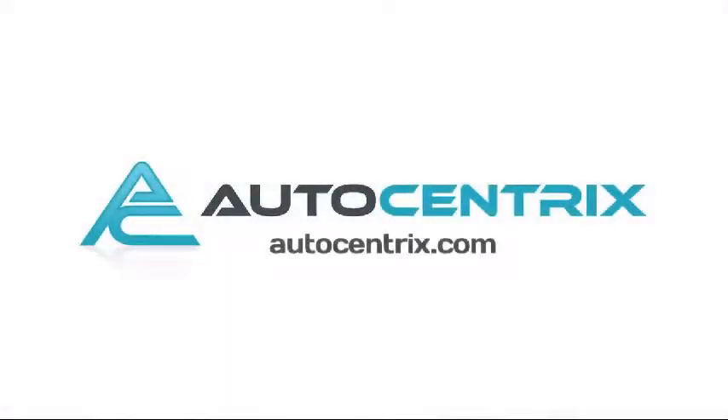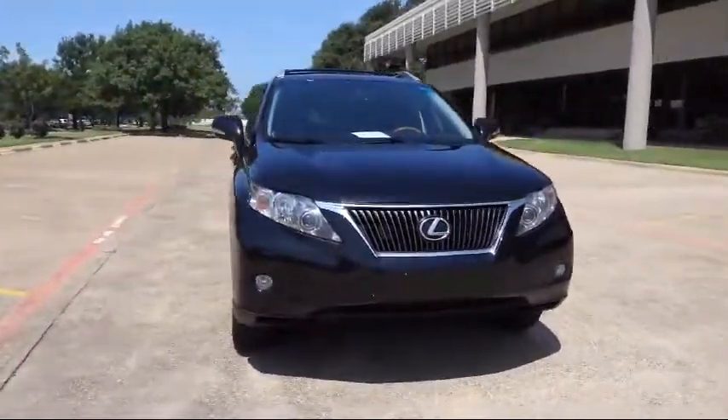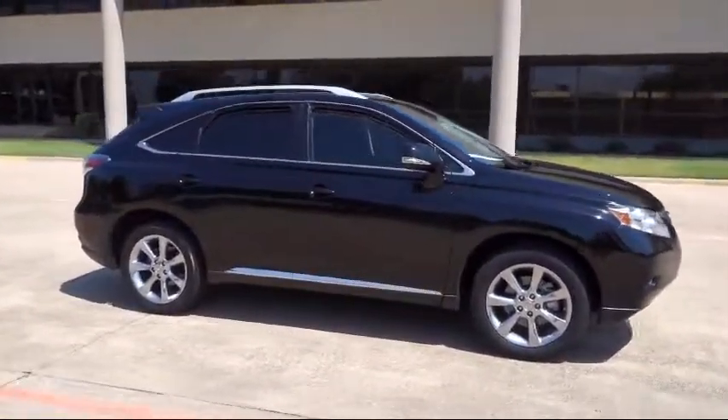Welcome to AutoCentrics, a premier dealer serving the greater Dallas area. Here's a look at one of our quality pre-owned vehicles that comes equipped with stability control, rear spoiler, and tire pressure monitoring system.